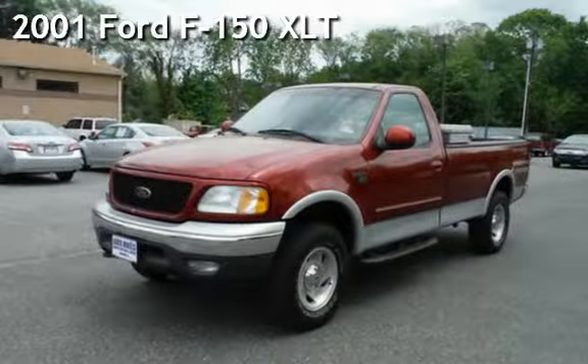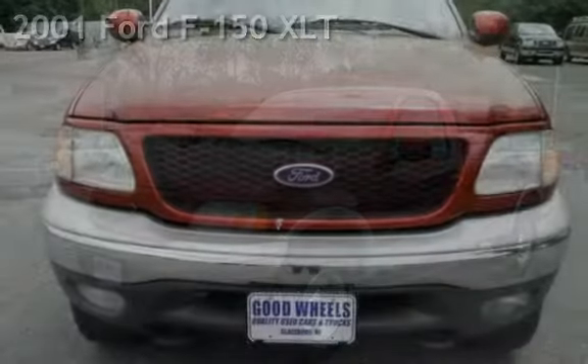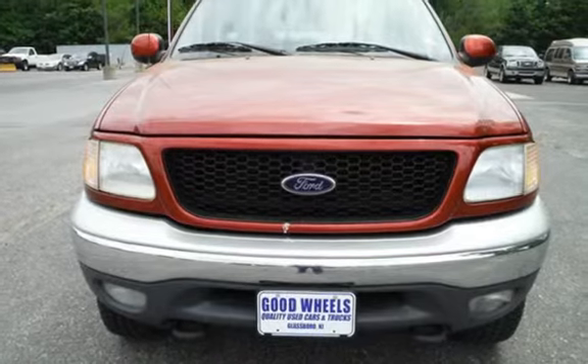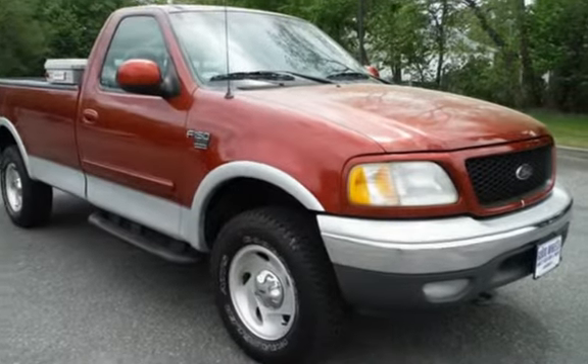Check out this pre-owned 2001 Ford F-150 XLT. This two-door truck has an eight-cylinder, 5.4-liter V8 engine, with four-wheel drive, and an automatic transmission.